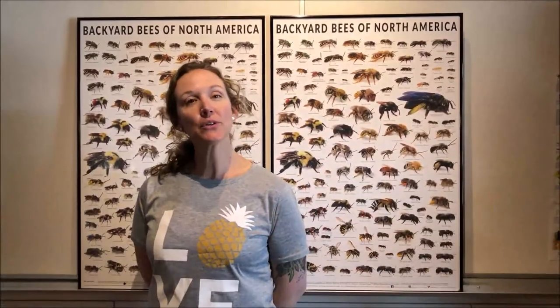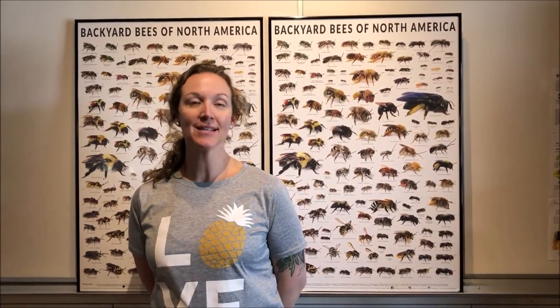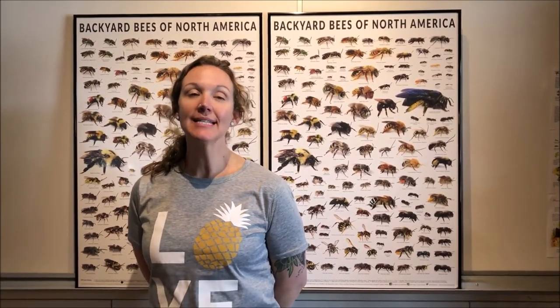Now that we've learned a little bit more about wild bees, you can do your part to help the bees of the Okanagan Valley. Be kind.